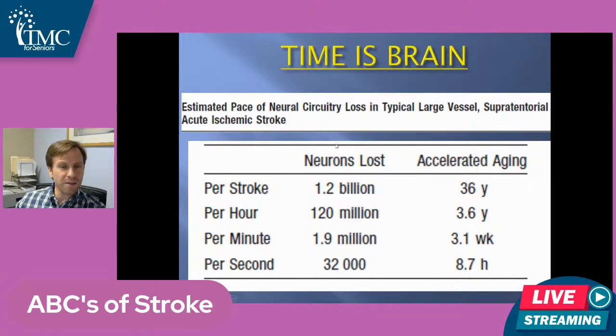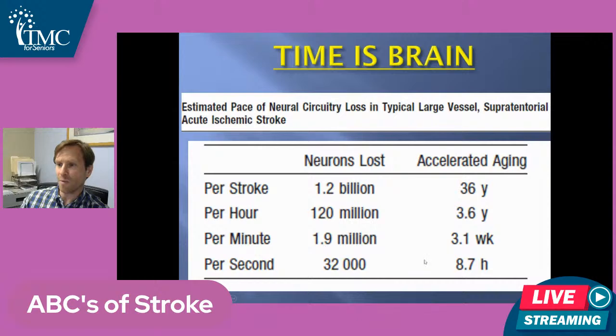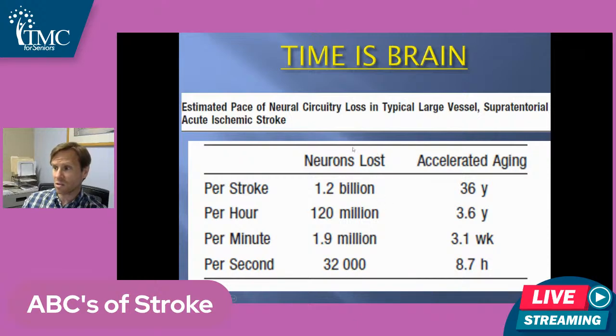To reiterate, when a clot happens, the brain injury starts happening right away. A great doc out of UCLA calculated that on an average size stroke, when a blood clot hits, you lose 32,000 brain cells per second, or about 2 million per minute, and 1.2 billion of your 100 billion brain cells per average moderate size stroke. So 'time is brain' is the term we use, because every second we don't treat, there is opportunity lost — brain cells lost that we can't get back.